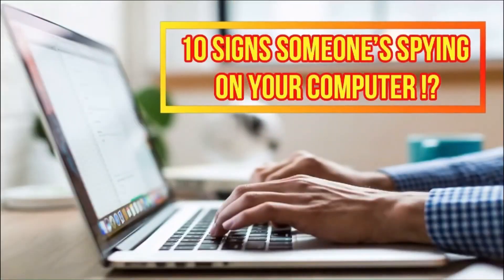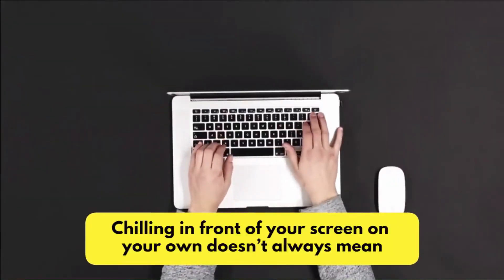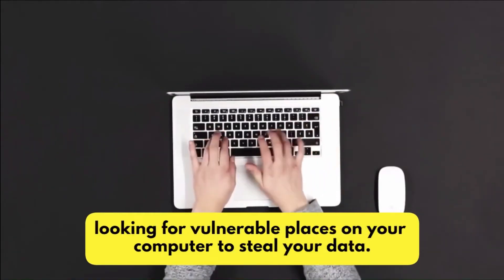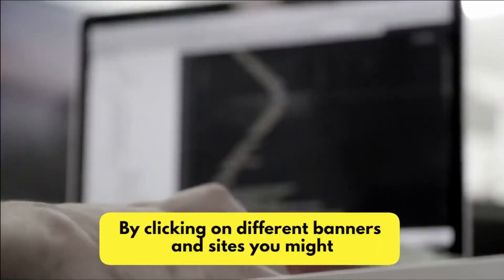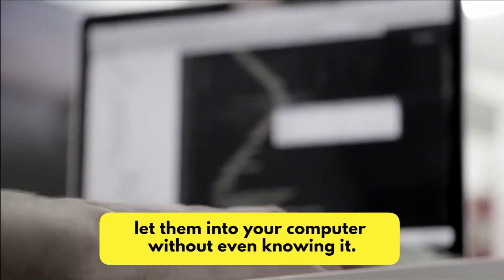10 Signs Someone Is Spying On Your Computer. Chilling in front of your screen on your own doesn't always mean you are actually alone. Hackers never rest and are always looking for vulnerable places on your computer to steal your data. By clicking on different banners and sites, you might let them into your computer without even knowing it.